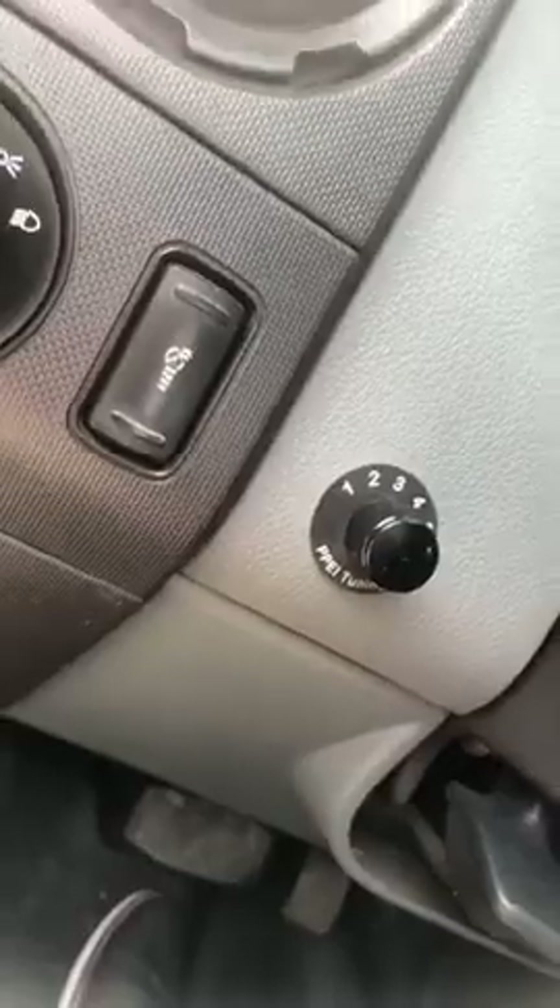Comes with a PPE tuner. It's got five stages on it. I don't know what any of them are — don't ask me. Don't mess with it, leave it alone. It runs great right now.